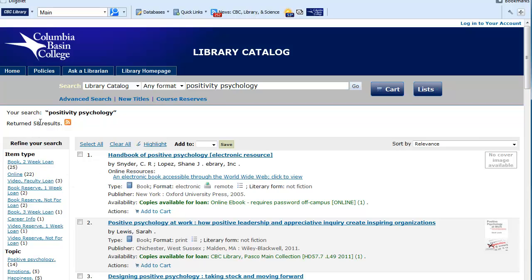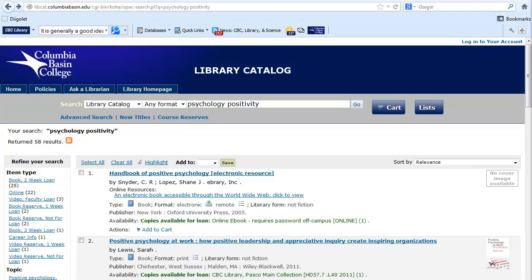There are 58 results. The order of the words does not matter, as each word is searched on its own, then combined with a hidden Boolean AND. I can type in psychology positivity and still get the same number of results. It is generally a good idea to start with one or two keywords, as too many keywords will find very few or no matches.